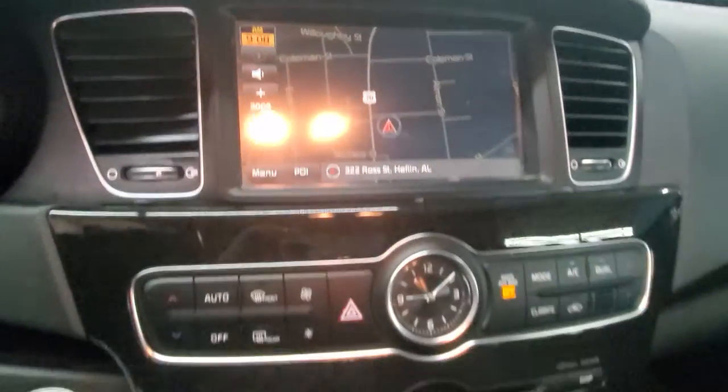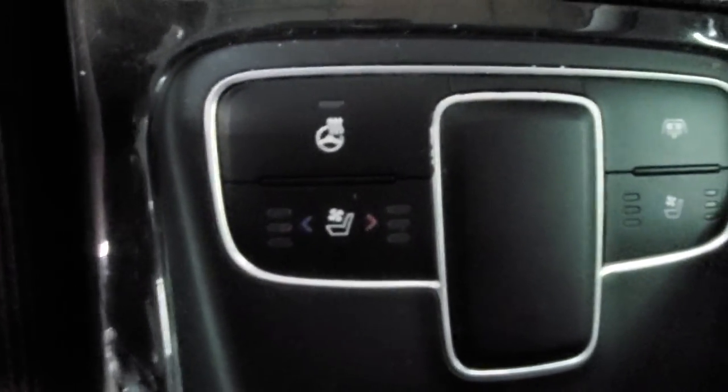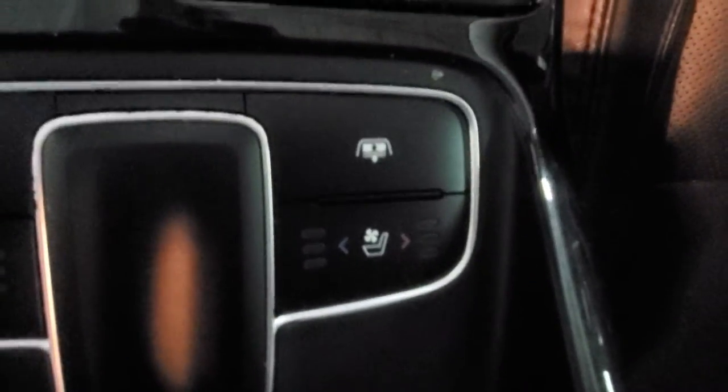Does have full navigation. You have your heated steering wheel button there, plus your heated and cooled seats on both sides. And that is for your sunroof — this is a panoramic sunroof. I'll show you the outside of it as well.